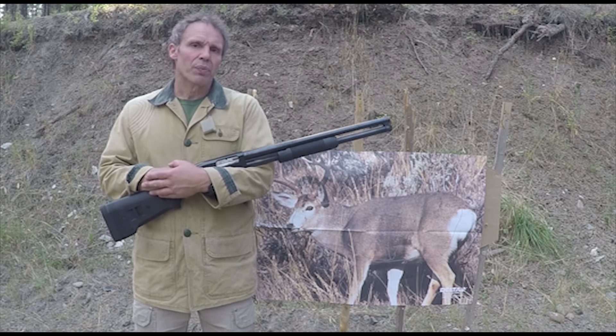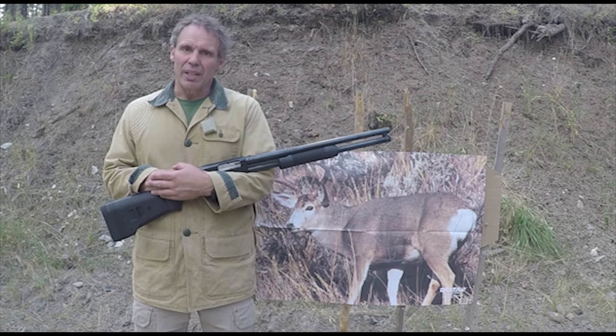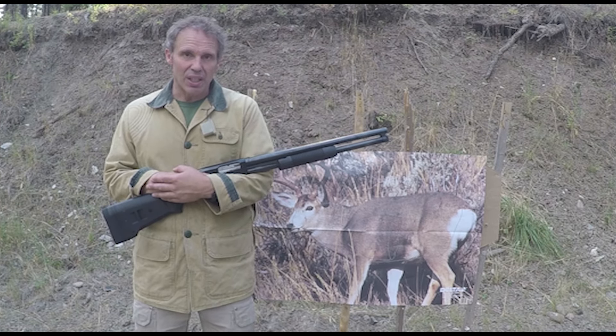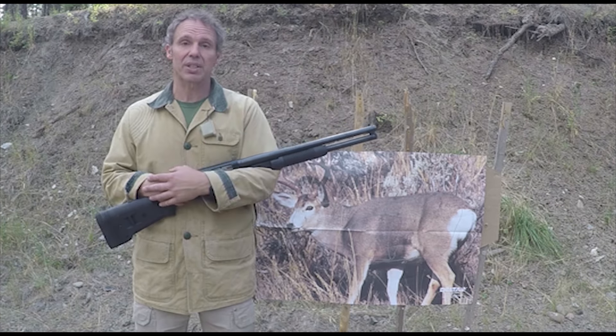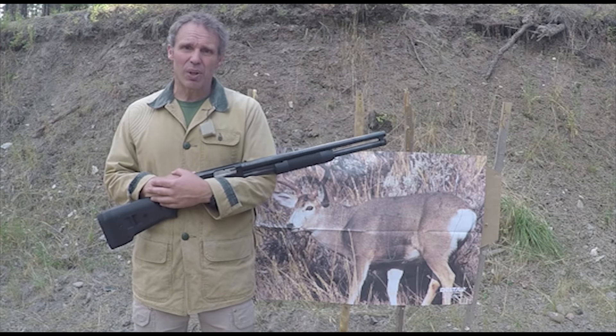So all that having been said, when hunting deer with a shotgun it can really limit your range — and sometimes that's the point, and sometimes it's a really good idea. But you can extend that range by using slugs. I've got this shotgun loaded with Remington 12 gauge 2.75-inch 1-ounce rifled slugs, and I'll go back 50 yards and shoot our deer target here. Let's see what kind of group I can hold.